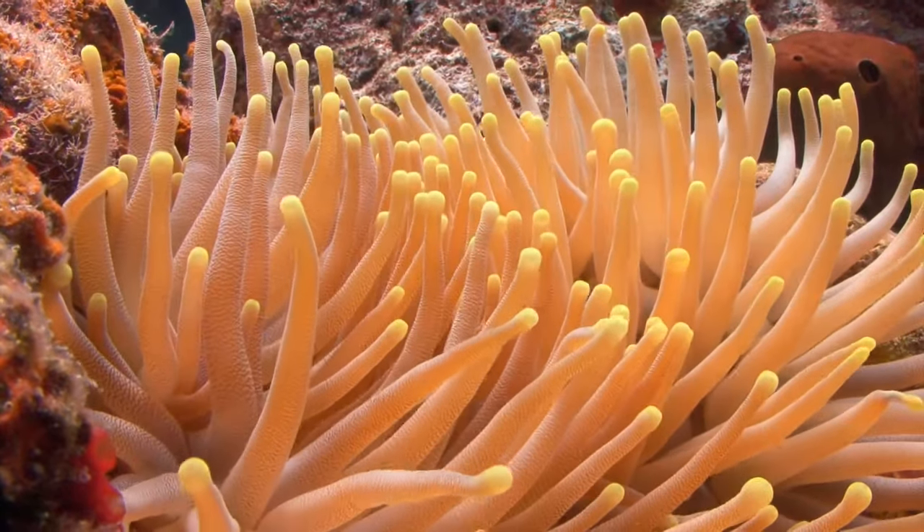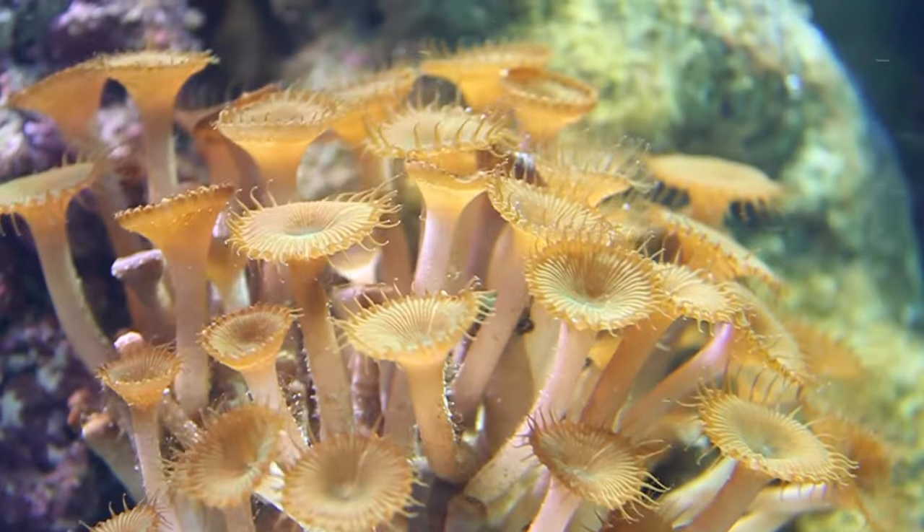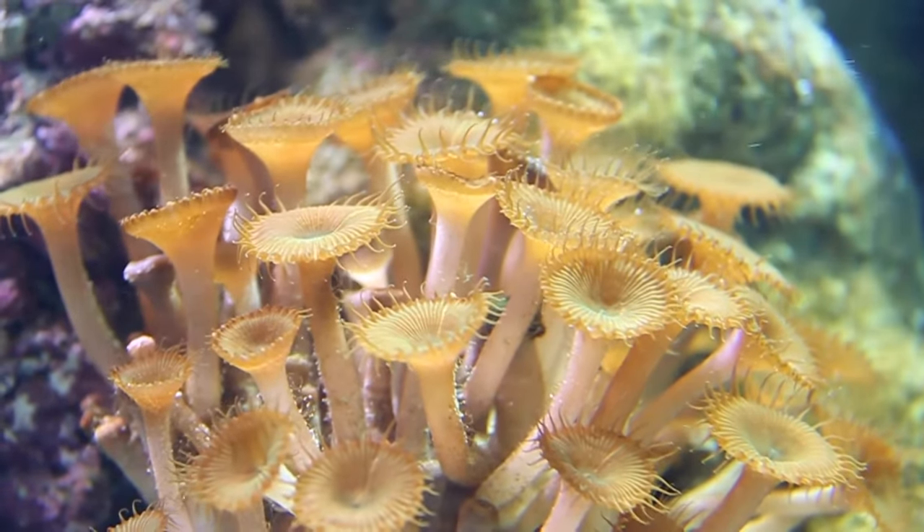Corals and anemones are cnidarians that spend their lives attached to the ocean floor or other underwater surfaces.